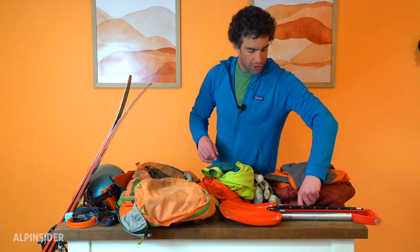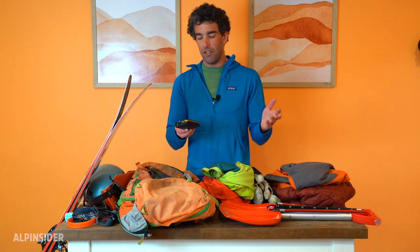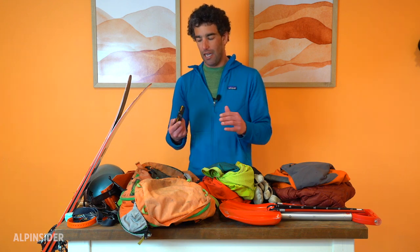I'll talk about my avalanche gear. My beacon is the BCA Tracker 3 — a basic standard three-antenna beacon. It's really affordable, really easy to use, and really easy to read the display when you're in search mode. They just came out with the Tracker 4 recently. One thing to keep in mind: there are still some two-antenna beacons out there, and I'd really urge you to stay away from those. They don't search as well as three-antenna beacons, so it's really worth spending the extra 50 or 60 bucks to get something that works a lot better in an emergency situation.